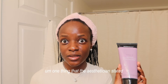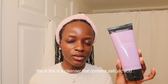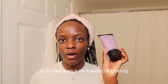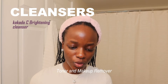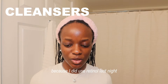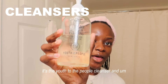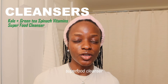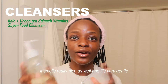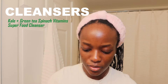One thing the esthetician stated was that it's important to properly exfoliate your skin. I have two cleansers. The first is the Kakadu C Brightening Daily Cleanser Toner and Makeup Remover — it contains salicylic acid, which is great for resurfacing and skin cell turnover. I don't like to use it when my skin is sensitive, and right now it's a bit sensitive because I used retinol last night. So I'm going in with my second cleanser, the Youth To The People Kale and Green Tea Spinach Vitamins Superfood Cleanser — it's very calming, gentle, and smells really nice.